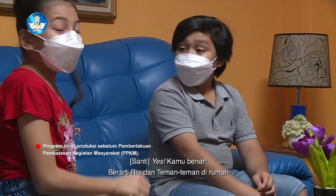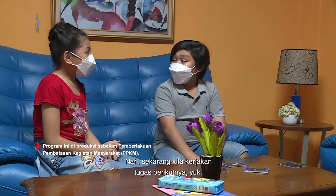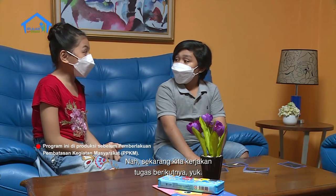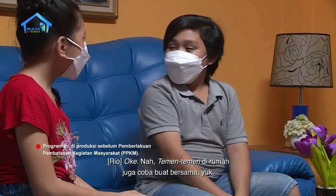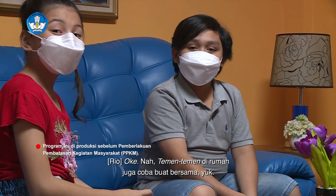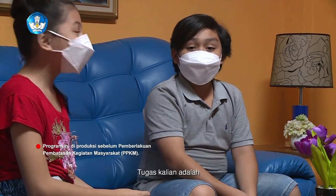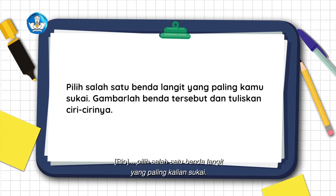Berarti Rio dan teman-teman di rumah memperhatikan penjelasan tentang komet dengan baik. Sekarang kita kerjakan tugas berikutnya yuk. Kita menggambar dan menulis ciri-ciri benda langit. Teman-teman di rumah juga coba buat bersama yuk. Tugas kalian adalah pilih salah satu benda langit yang paling kalian sukai, lalu gambar benda tersebut dan tuliskan ciri-cirinya.